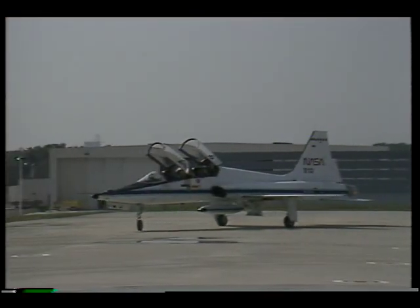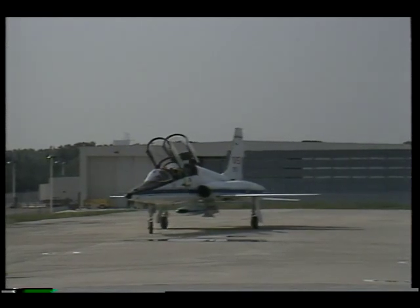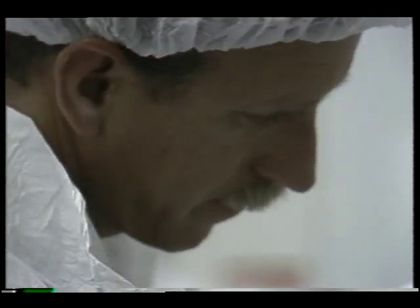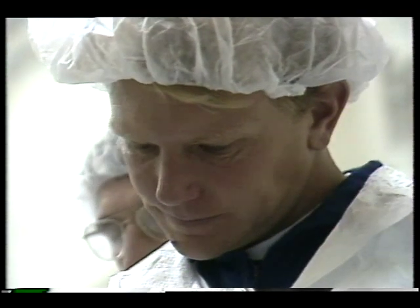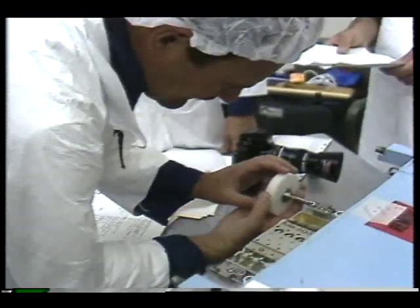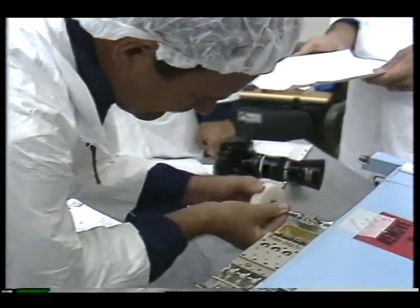Six of the mid-deck experiments are being managed by NASA's Marshall Space Flight Center in Huntsville, Alabama. Here, pilot Dick Covey and mission specialists George Pinky Nelson and Mike Lounge get hands-on experience at Marshall with the actual hardware they'll operate in space.